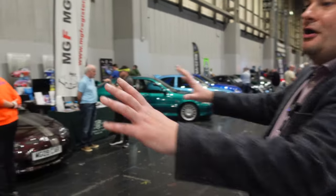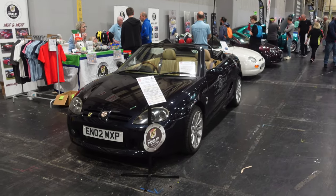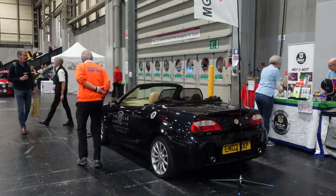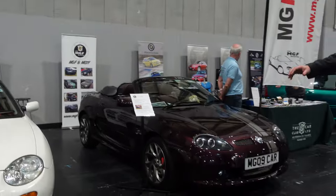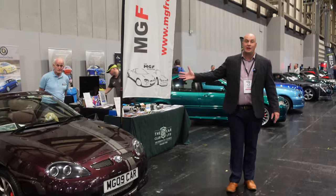Over here we have the MGF Register — it's been over a quarter of a century since the MGF was launched, can you believe, and of course it morphed into the MG TF later on with facelift versions. They're always a friendly bunch! If you're an MGF owner, this is the place to be and these are the people you have to meet. If you want to find out more about the registers of the MG Car Club, go to mgcc.co.uk and click on the registers button.